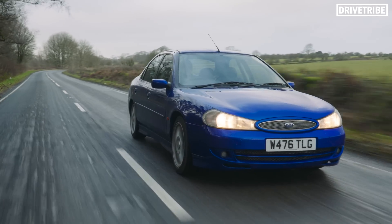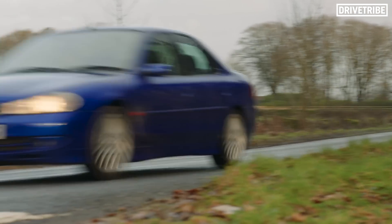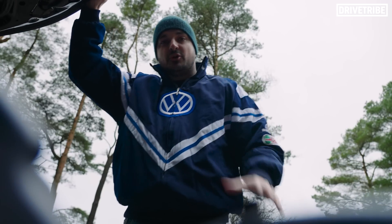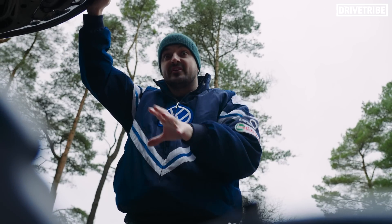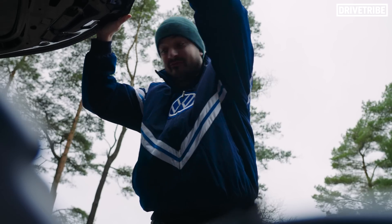They used to be prolific in the 1990s and early 2000s, but now they're gone. So let's talk about the pros of this layout that allowed these cars to exist, and the cons that led to their downfall.